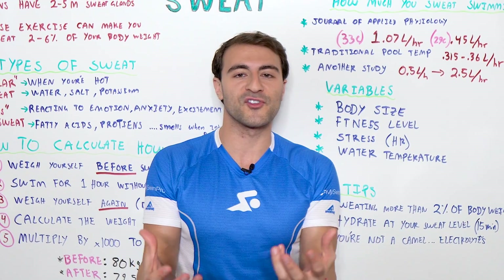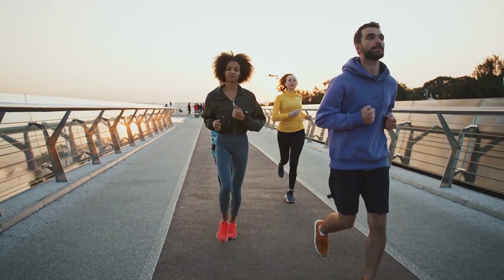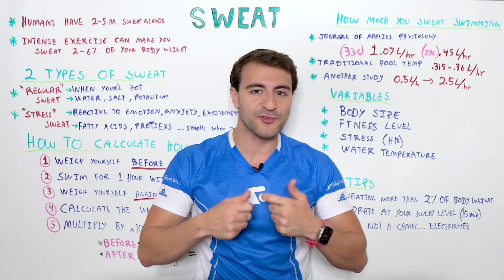If you're out for a jog and it's 35 to 40 degrees Celsius — 100 degrees Fahrenheit plus — and you're going for a jog in the sun, you're going to sweat. Even if you go walking, you're going to sweat. If there's humidity, you're going to sweat even more. The reason is your body is trying to cool itself.